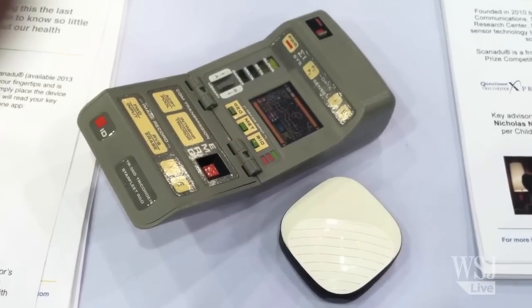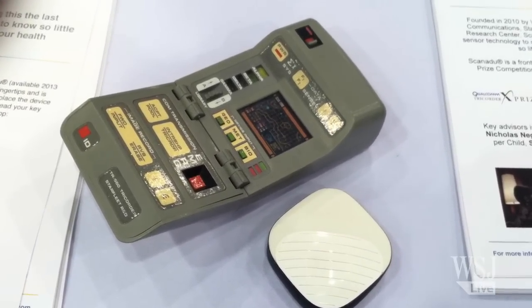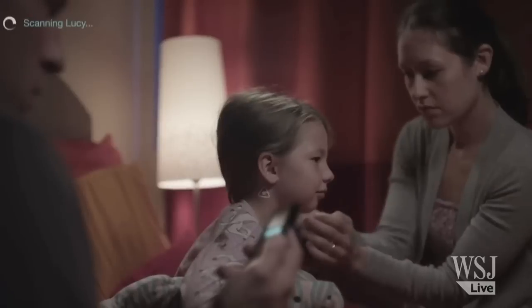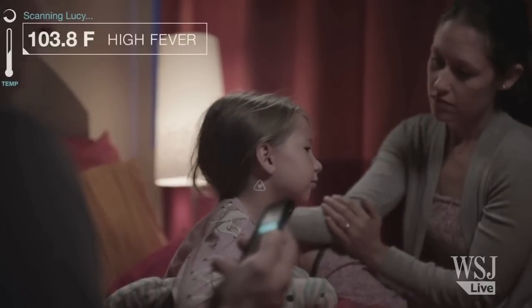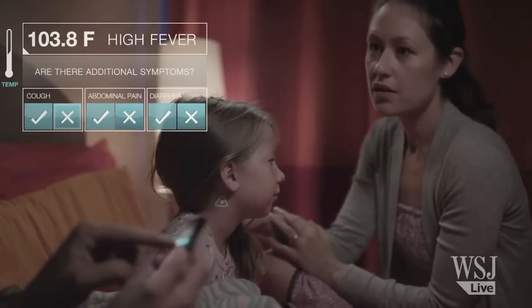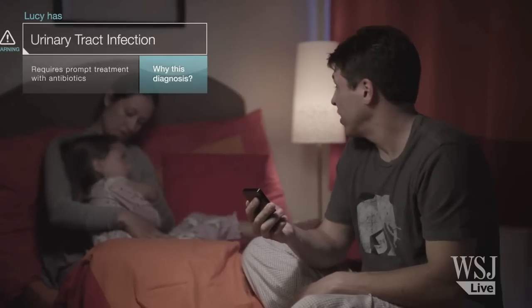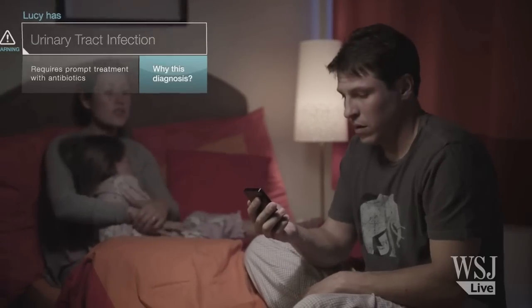Something else we're seeing a lot of this year are health tracking devices. One in particular we looked at was called the Scanadoo. It's modeled after the Star Trek Tricorder. You hold this device against your temple for 10 seconds and it spits out readings including your temperature, your pulse, and your blood oxygenation level. That data is something that doctors are particularly interested in, so you might see down the line that your doctor asks for a little bit of homework on your part.